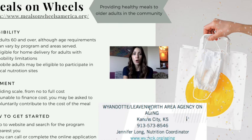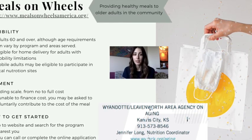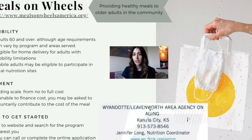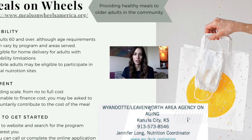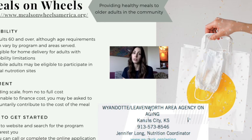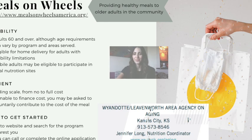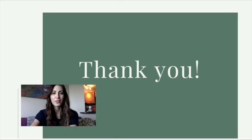You can also call your local Meals on Wheels program or complete the online application to get started. They also have a variety of other services available other than meal delivery, so you should go and check that out. I hope you enjoyed and found this information helpful, and I hope you all have a great week.